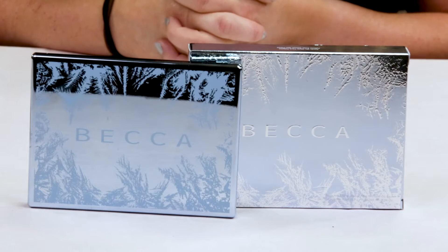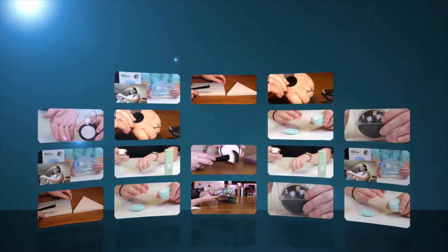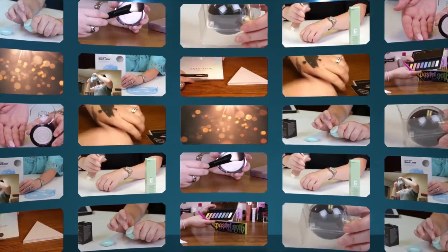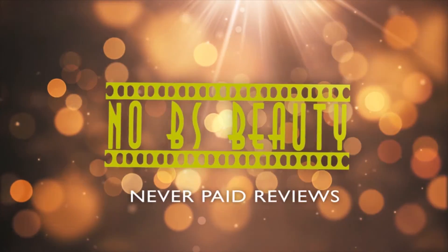Hi, today I'm reviewing the Becca Opre Ski Face Blow Palette. I just want to say I purchased all these products with my own money, so you know you can trust that my opinion is what I honestly believe.